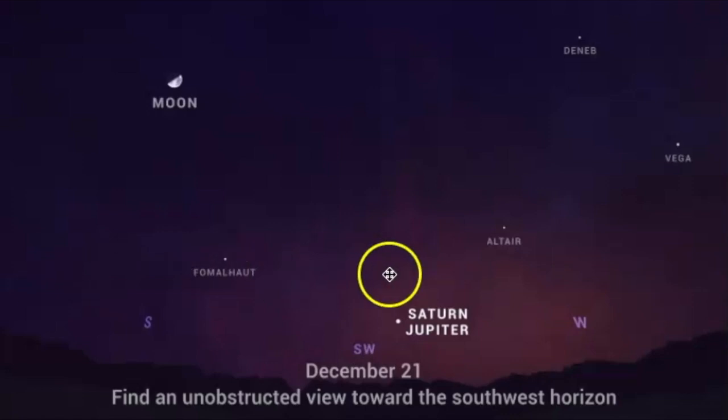This is the closest that Saturn and Jupiter will be — within about 0.1 degrees of each other in the sky — and that is really amazing. The next time we will see something like this will not be for another 60 years, in 2080. The last time we saw something like this was in 1623.